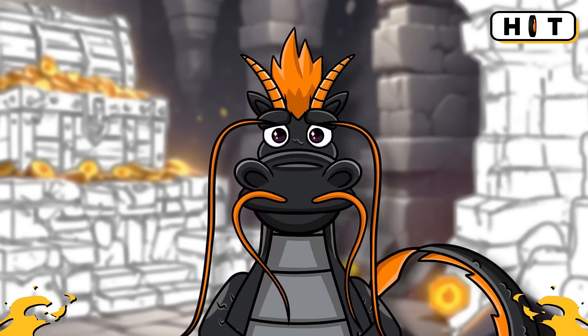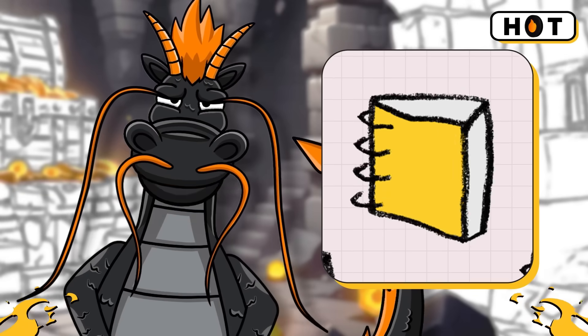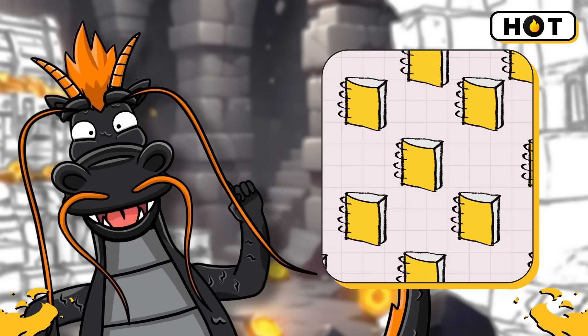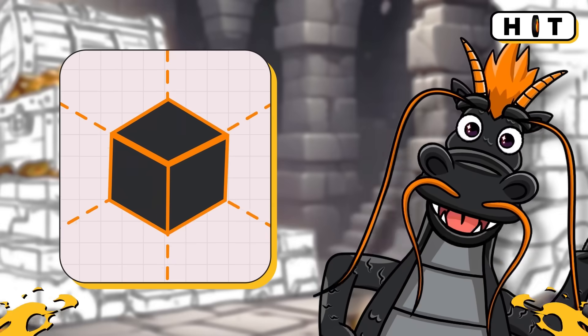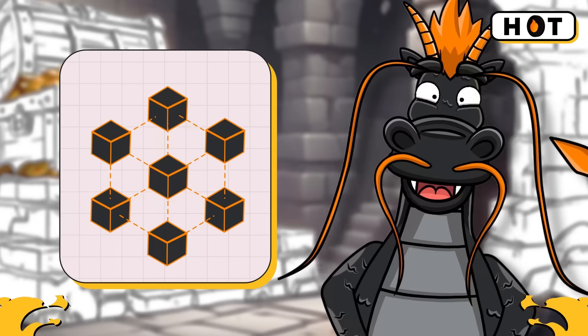What is blockchain? Imagine a digital ledger — like a record book that can't be altered or tampered with. It's a series of blocks filled with information, each linked to the one before it, creating a chain — hence the blockchain.